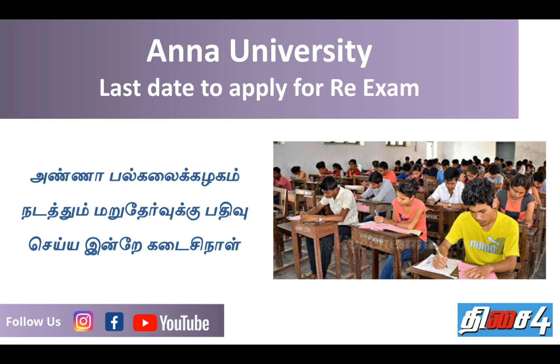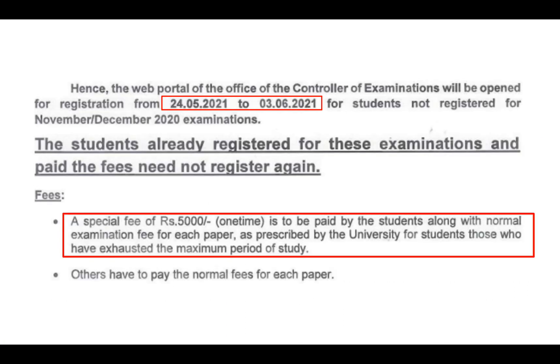We will be able to get the information. Students who have already registered for these examinations and paid the fees will not need to register again. So you are already registered now.